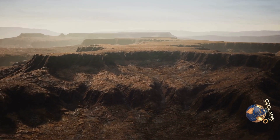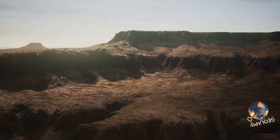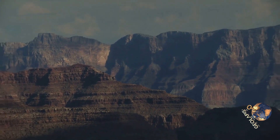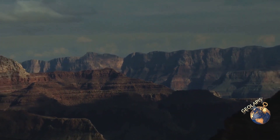Would you visit this geological masterpiece to witness its grandeur firsthand? Let us know in the comments below and share your thoughts and experiences about this breathtaking marvel of nature. Subscribe to GeoLapis for more incredible earth stories and mysteries.